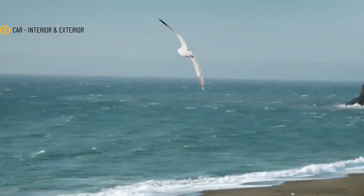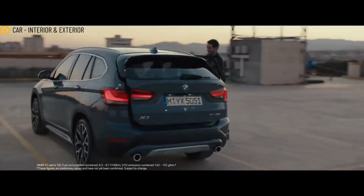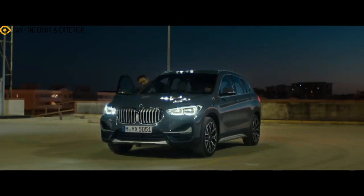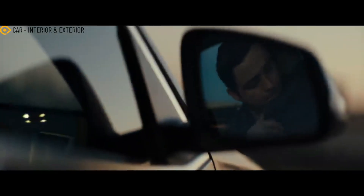It doesn't look like the electric X1 either. There are no ports present on this car, suggesting that it is not a plug-in hybrid. What we're looking at could be the standard fuel-fed version.